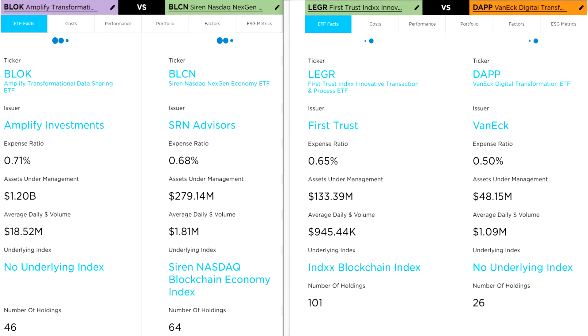Block is the Transformational Data Sharing ETF by Amplify Investments. This is an actively managed ETF that seeks to provide total return by investing at least 80% of its net assets in equity securities of companies actively involved in the development and utilization of blockchain technologies. BLCN is the NASDAQ Next Gen Economy ETF by Siren Advisors, which seeks to invest in companies that are committed to developing, researching, and utilizing blockchain technologies. Next we have Ledger, the Innovative Transaction and Process ETF by FirstTrust, which tracks the performance of companies that are either actively using, investing in, developing, or have products poised to benefit from blockchain technology. Lastly we have DAP, the Digital Transformation ETF by VanEck, which invests in worldwide companies that are driving the blockchain revolution.